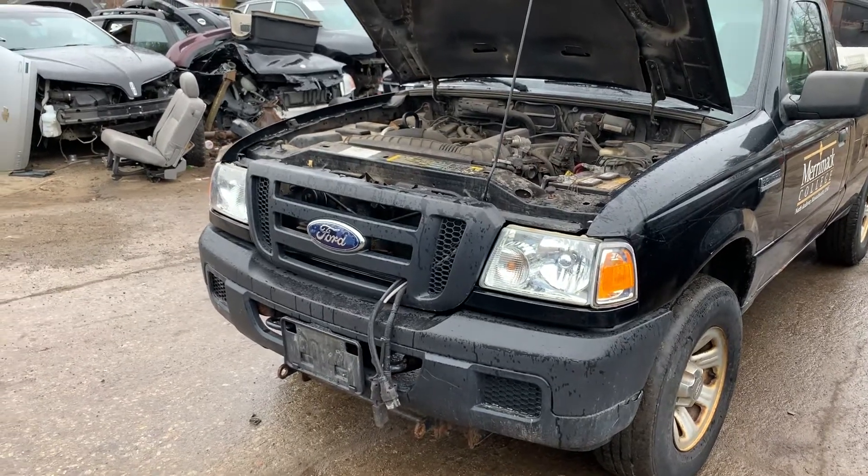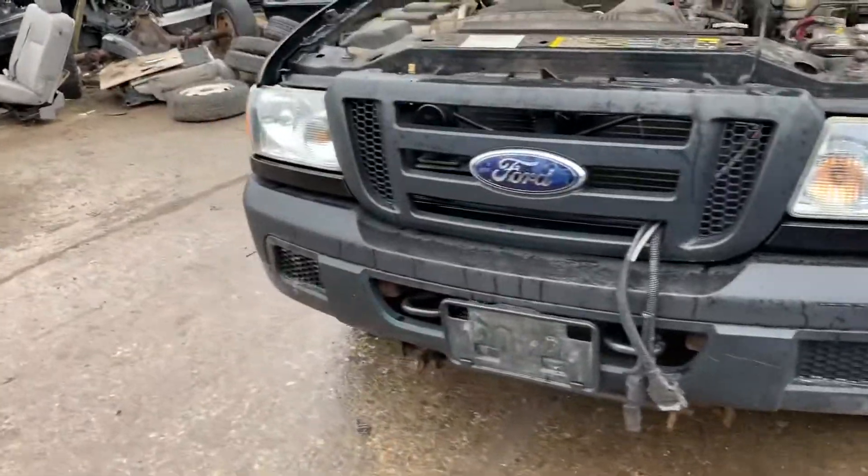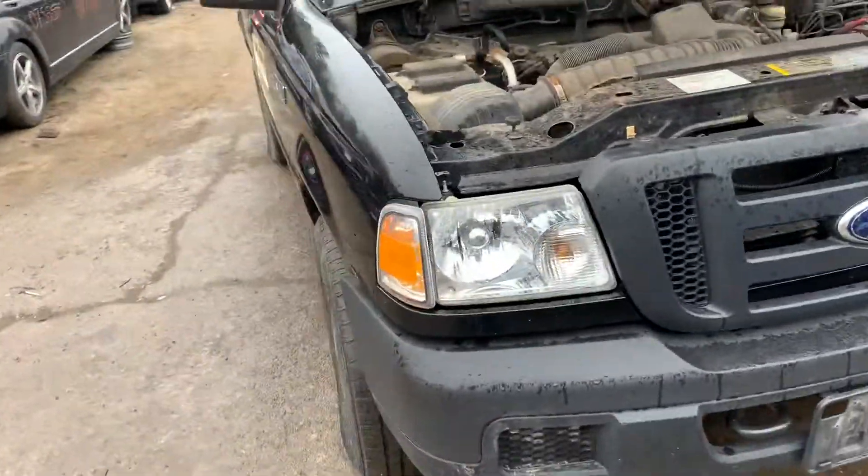Ford Ranger runs good. Good headlights, good fender, good grille, good front bumper, good headlight on this side.